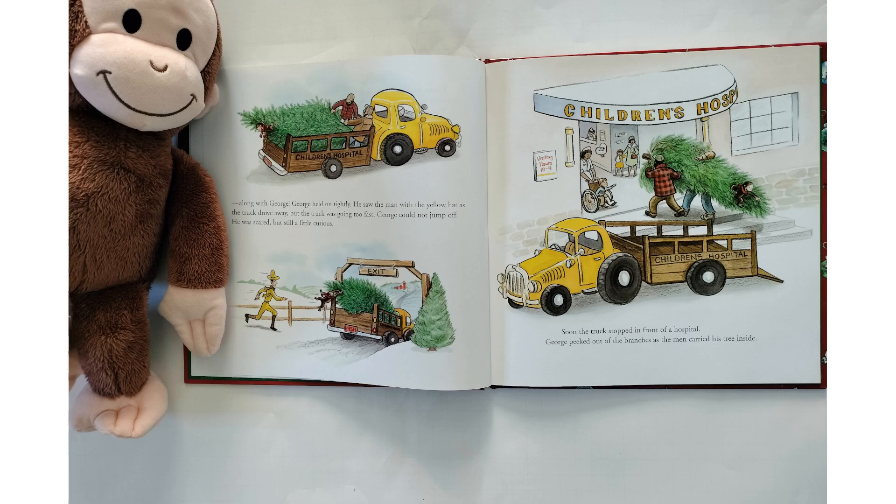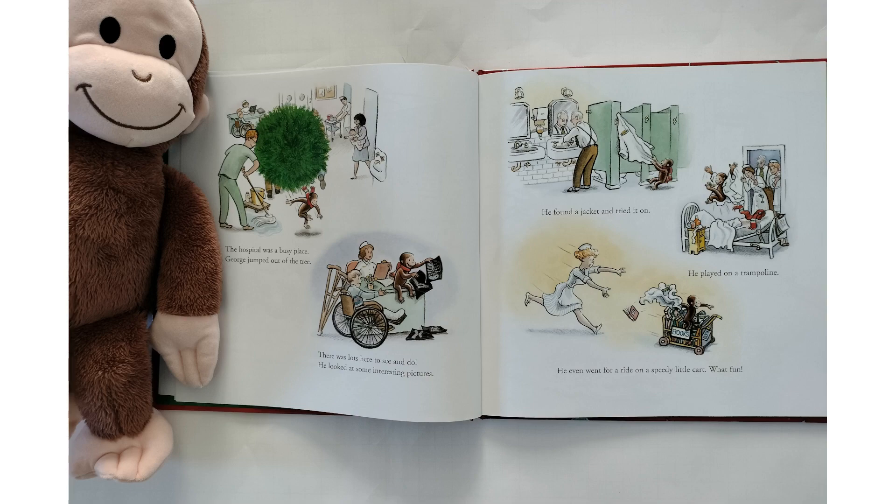Soon the truck stopped in front of a hospital. George peeked out of the branches as the man carried his tree inside. The hospital was a busy place. George jumped out of the tree. There was lots here to see and do. He looked at some interesting pictures. He found a jacket and tried it on. He played on a trampoline. He even went for a ride on a speedy little cart. What fun!